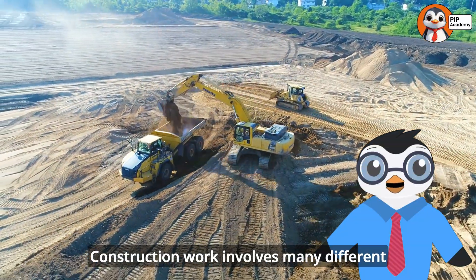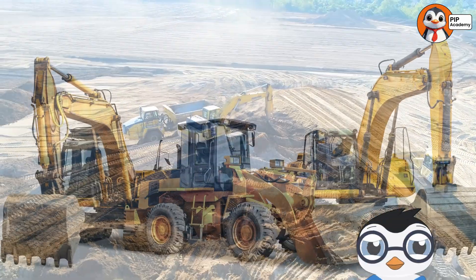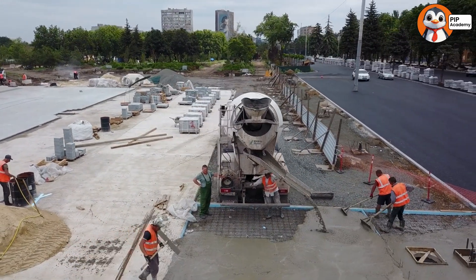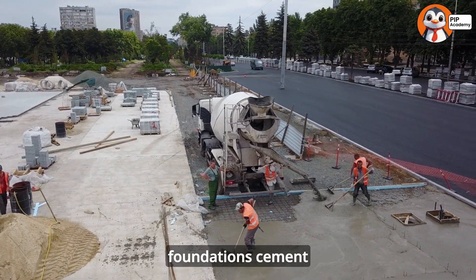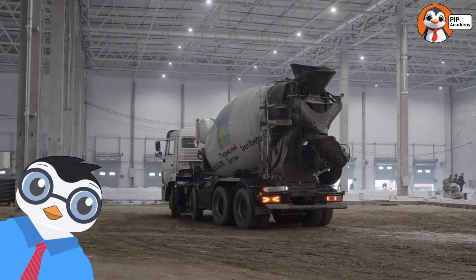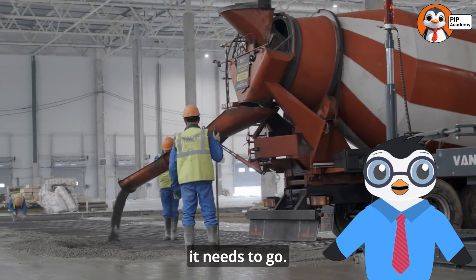Construction work involves many different jobs, and each job needs a special machine designed just for that task. Let's explore some incredible vehicles that have very specific and important jobs. When construction projects need concrete — the hard stuff that makes sidewalks and building foundations — cement trucks come to the rescue. These trucks have big round tanks on their backs that are always spinning around and around. They spin to keep the concrete mixed up so it doesn't get hard before it's poured where it needs to go.